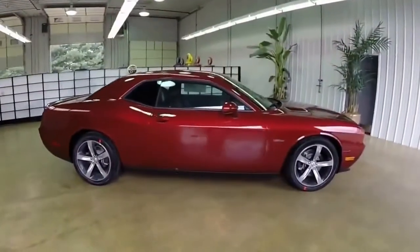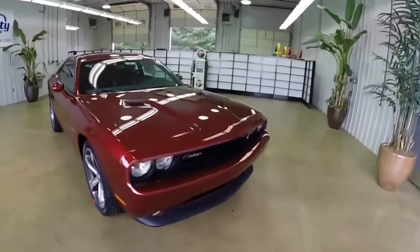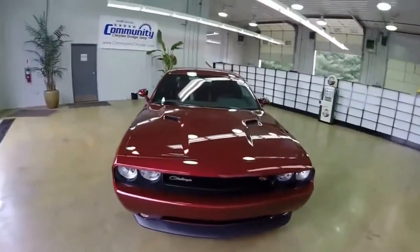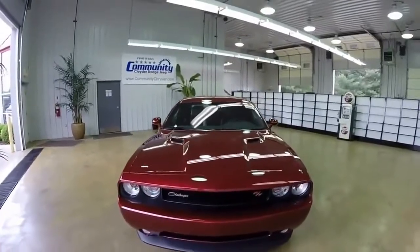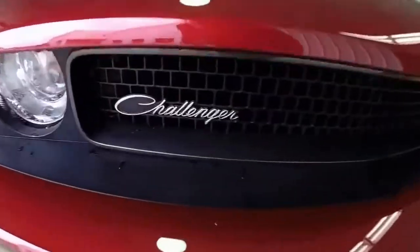This concludes our quick look at this 2014 Dodge Challenger RT 100th Anniversary Edition. If you have any questions or would like to see this vehicle, please contact our showroom. One of our friendly sales staff will be more than happy to answer any questions that you may have. And as always, thanks for watching.